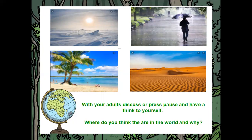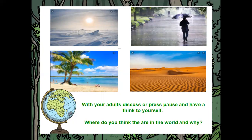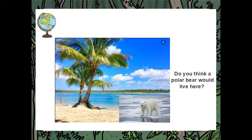Here's another set of pictures. Do you think they're near the north or south pole, near the equator, or in England? Now, a reasoning question: do you think a polar bear would live here? Have a quick chat, have a think — do you think it would live there and why, or why not?